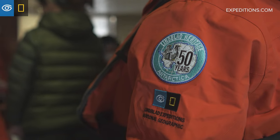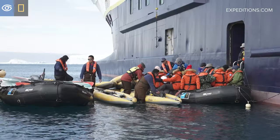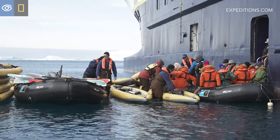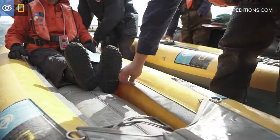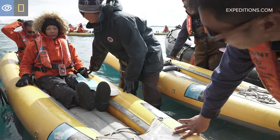When you're kayaking, you want to wear the same equipment that you would wear going ashore. You're going to have layers and good waterproof clothing. On your feet, you'll want to wear your muck boots because you will be stepping in and out of the water to get in and out of the kayak.